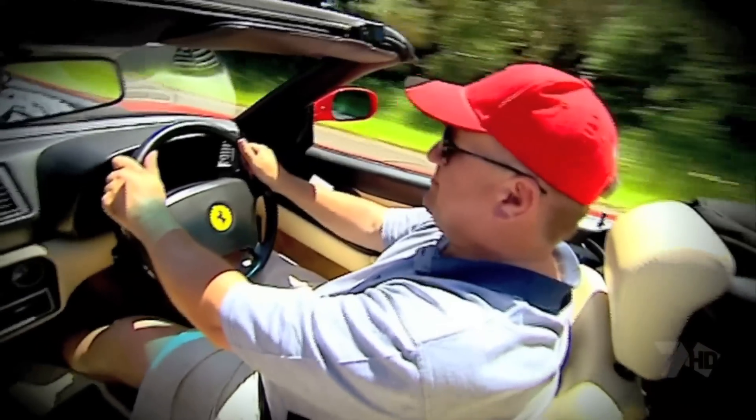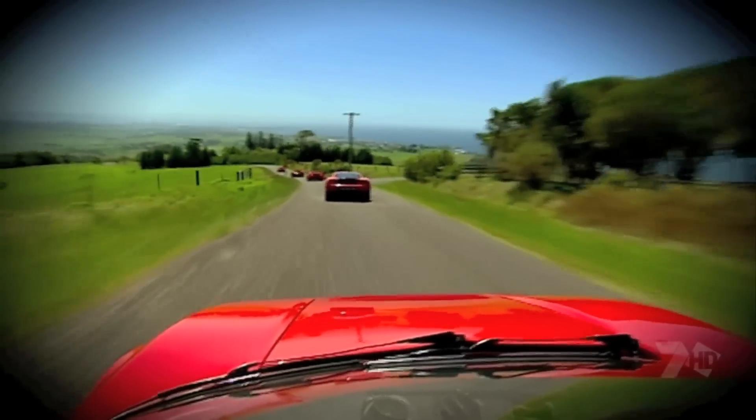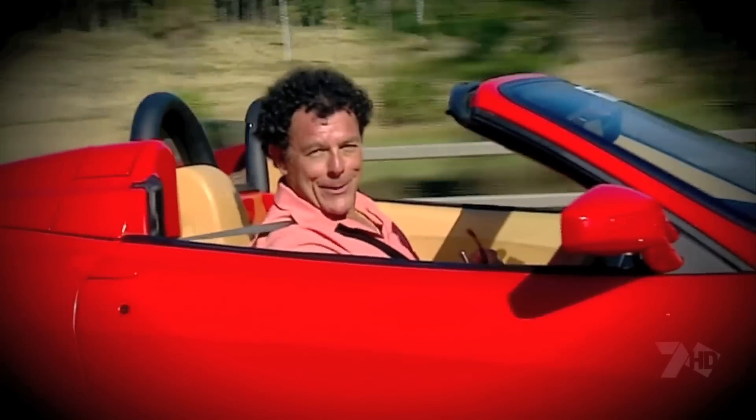If you're a big bloke like me, there's plenty of room to move around. And the big thing is, you don't have to put up with the repair bills.